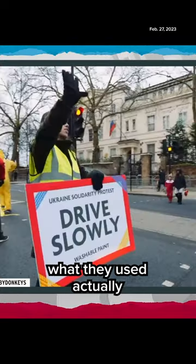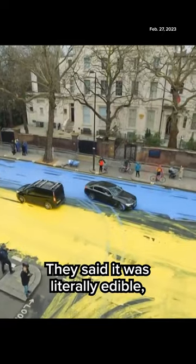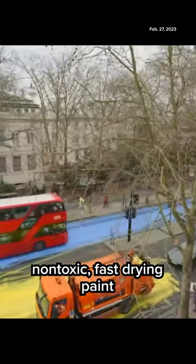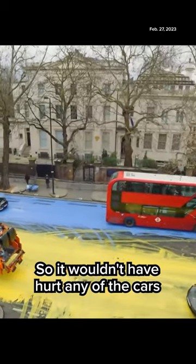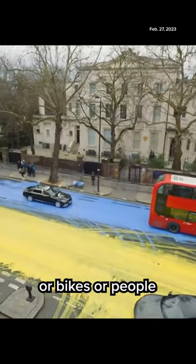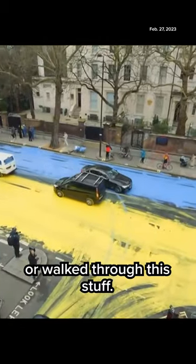The group said what they used was actually food grade — literally edible, non-toxic, fast-drying paint that would wash off. So it wouldn't have hurt any of the cars or bikes or people who rolled through or walked through this stuff.